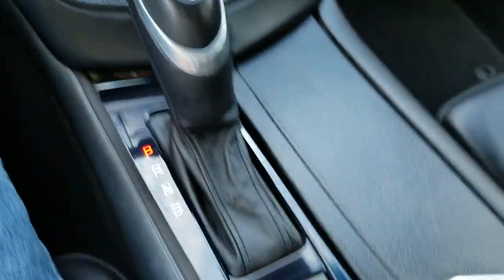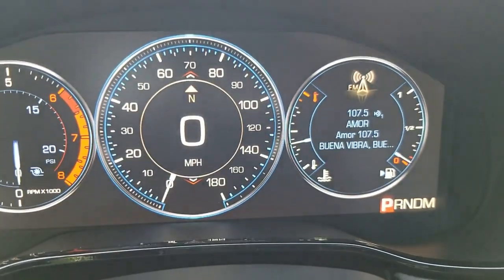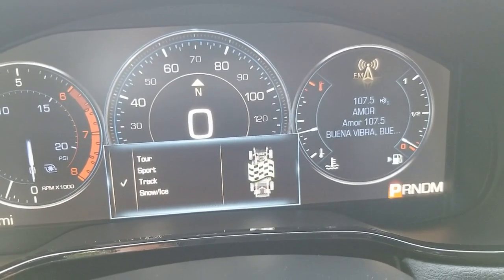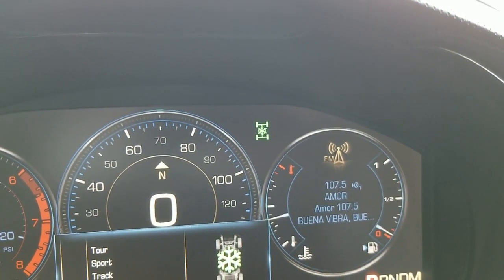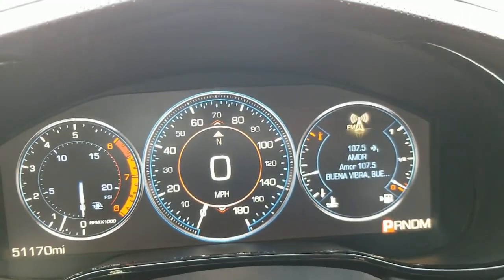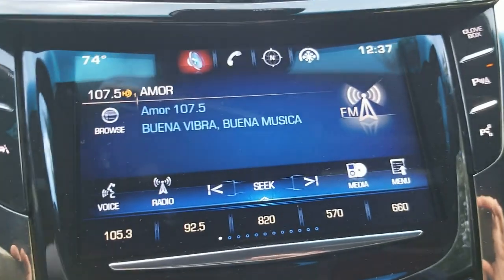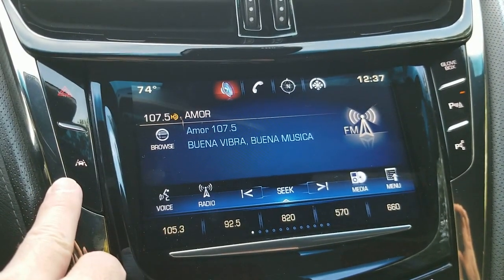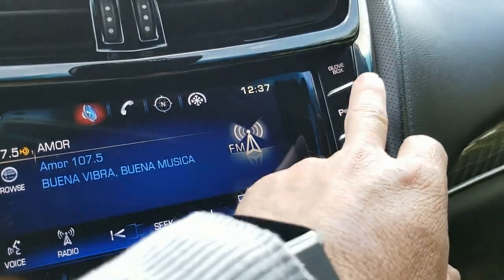It has heated and air conditioned seats for driver and passenger. This one also has a suspension package — you can select touring, sport, track, or snow and ice. Super cool — you can see the mode displayed up there. Let's leave it on touring — drives really nice, beautiful ride. It looks like it has parking sensors and parking assist. It has lane assist, so if somebody's in one of the lanes on the side it lets you know — really cool. Parking sensors are front and rear, and it has a backup camera.